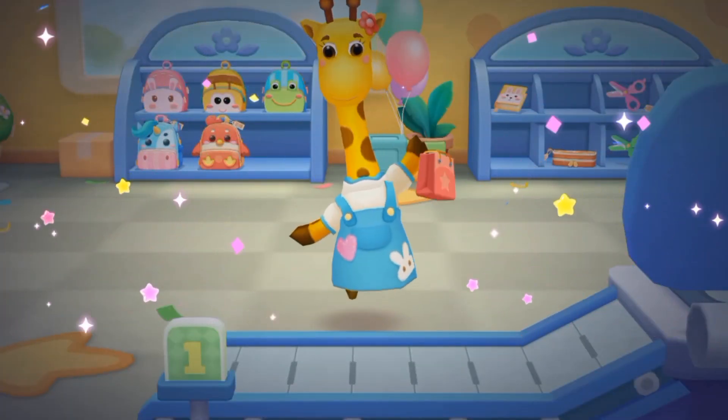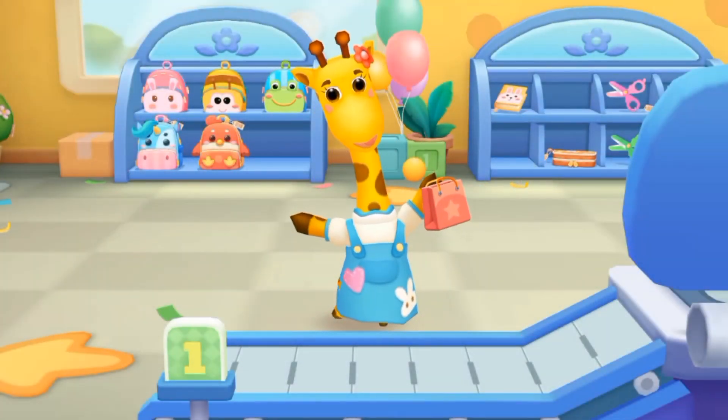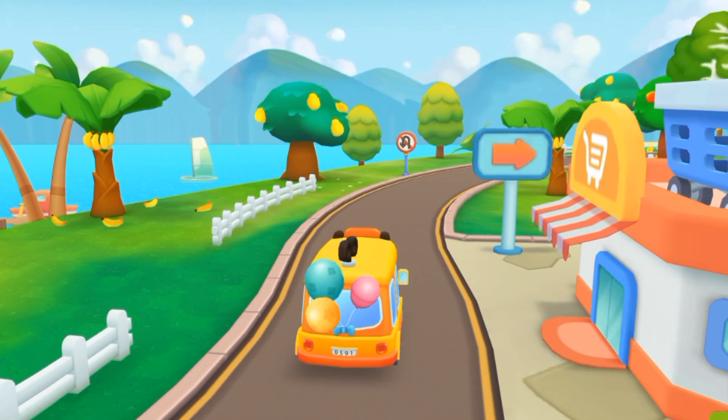I've bought everything I need! Thank you! Let's get on the bus!